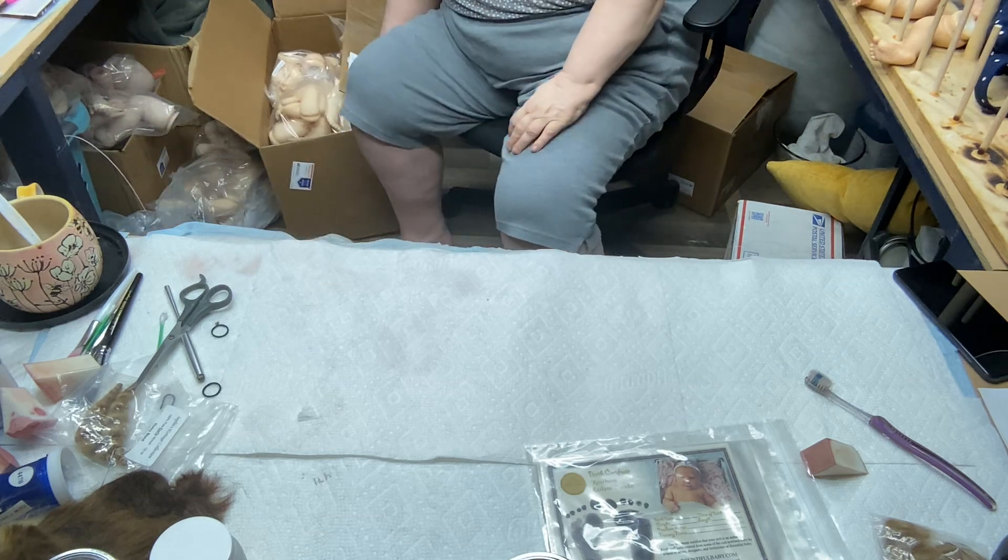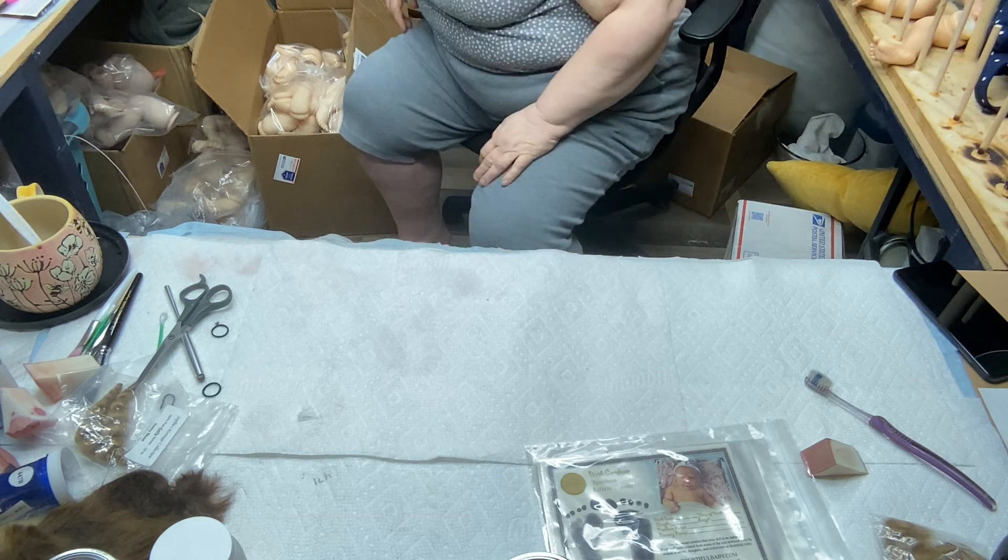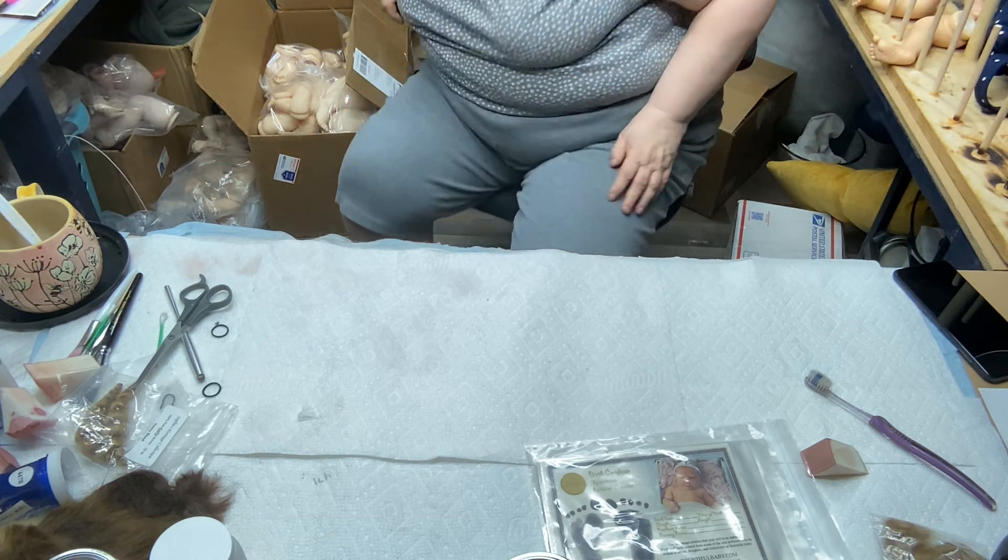I haven't even been working on dolls very fast because I've been doing videos, and when I do videos I go a lot slower than I normally go.